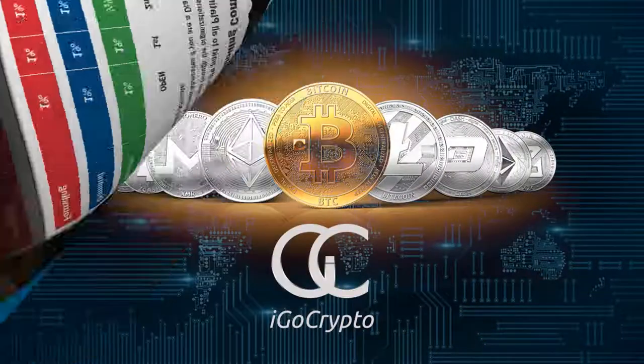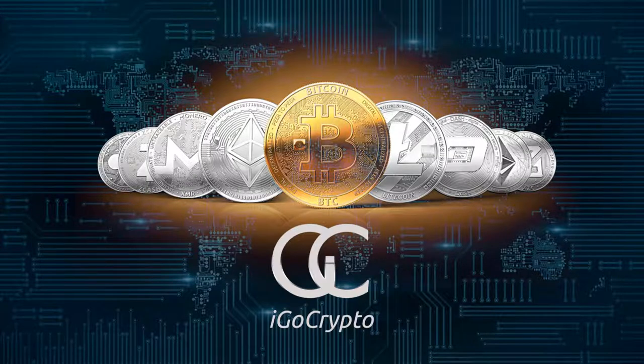iGo Crypto is absolutely breaking records. This is your opportunity to lock in with an incredible company with incredible leadership and an amazing opportunity for you to earn. Don't miss it!